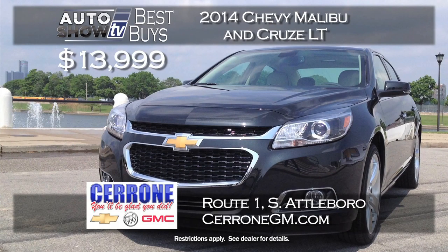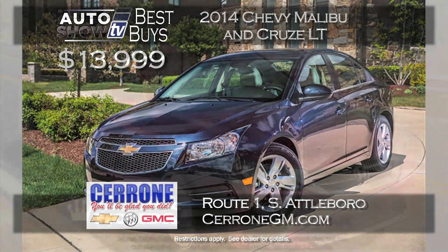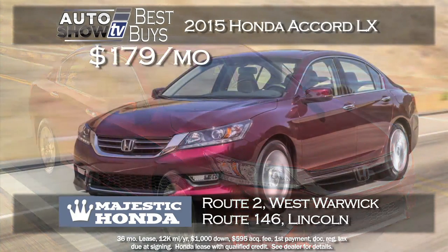Here's a two-for that caught our eye at Cerrone's in South Attleboro: program 2014 Malibus and Cruze LTs starting at just $13,999. There are a few thousand miles on them, but you get the balance of the GM warranty. The Malibu and the Cruze LT starting at $13,999 at Cerrone's.